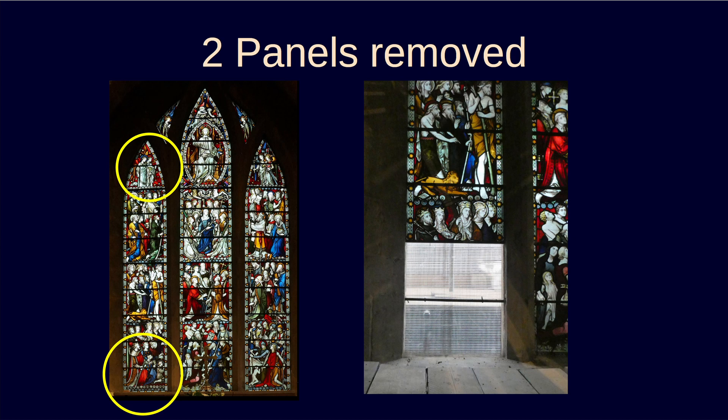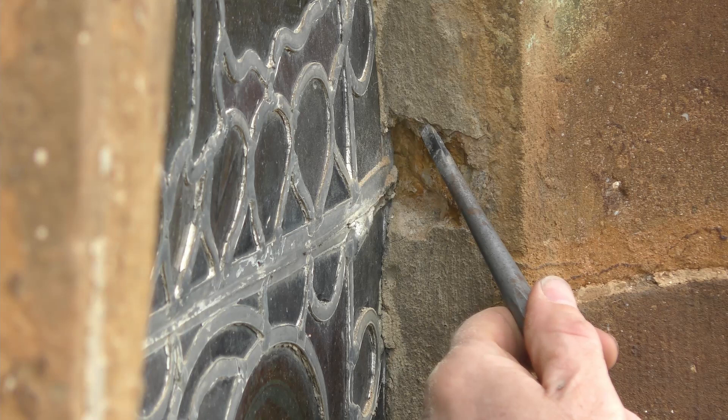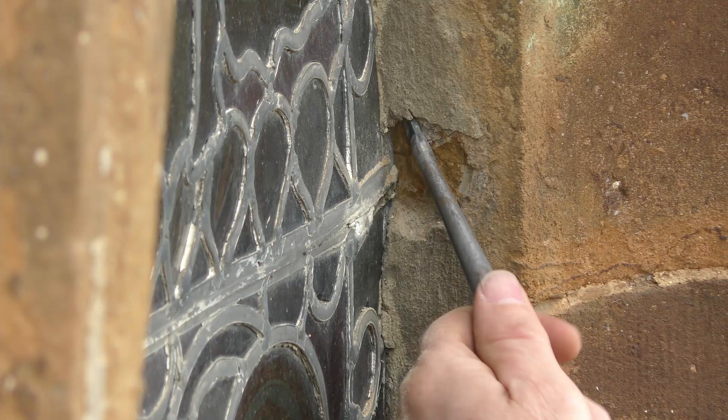The others could be repaired where they were. The photo on the right shows the lower panel removed and the gap filled with plastic while the glass was away. Now, a short video showing how the upper panel was taken out — this is just the highlights. It took several hours of very careful working to remove the panel without damaging it.